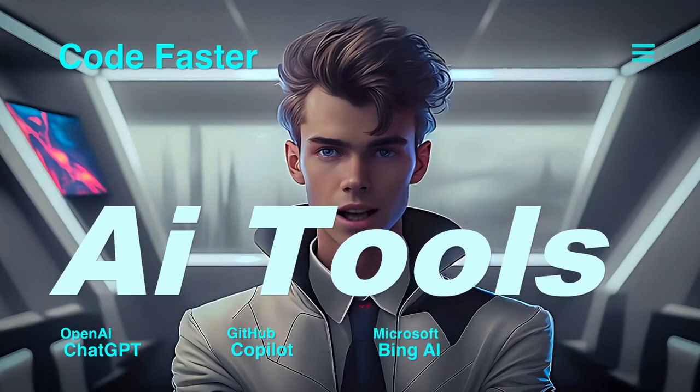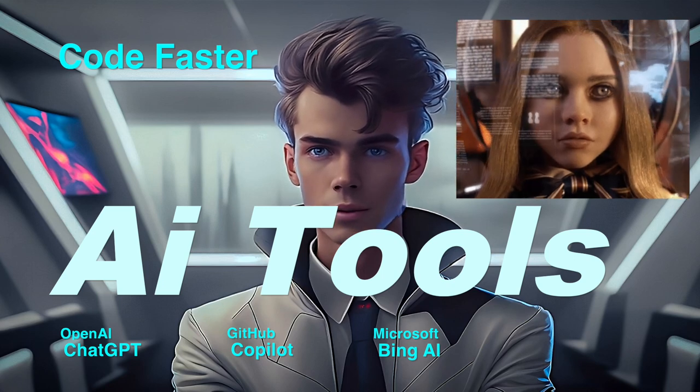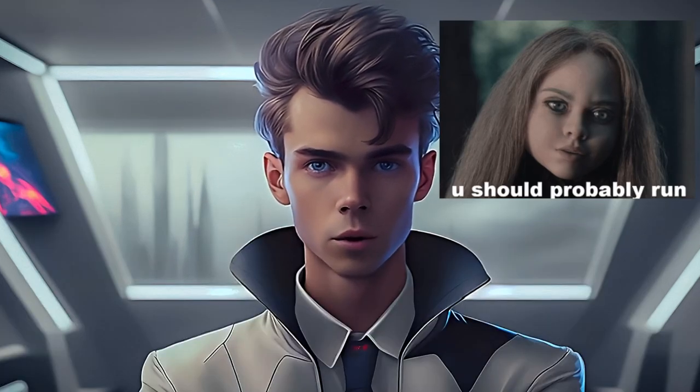AI tools for developers are getting out of hand. In this video, I will show which AI tools I am actually using daily, and how they are dramatically changing my coding process.